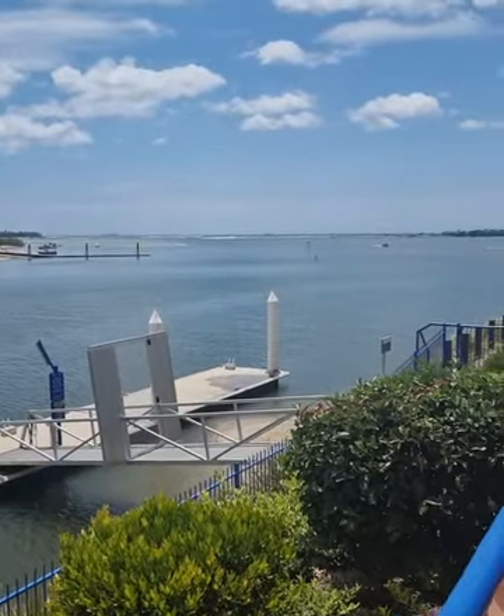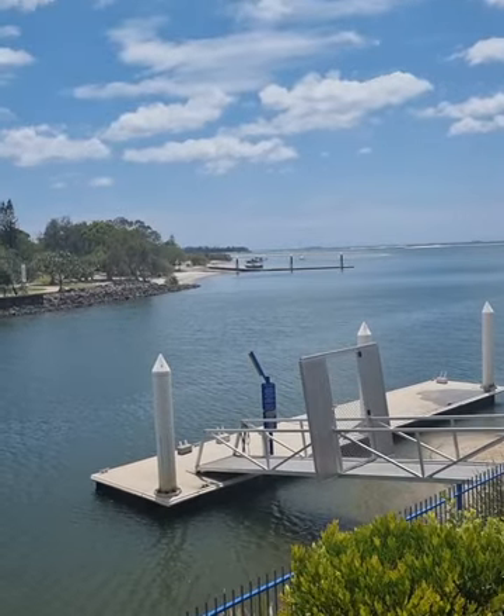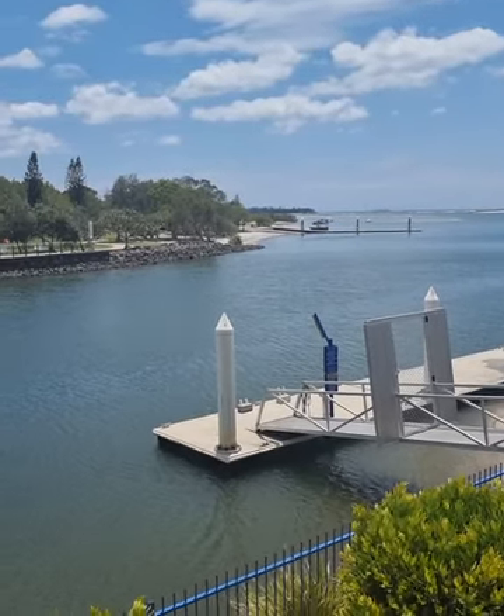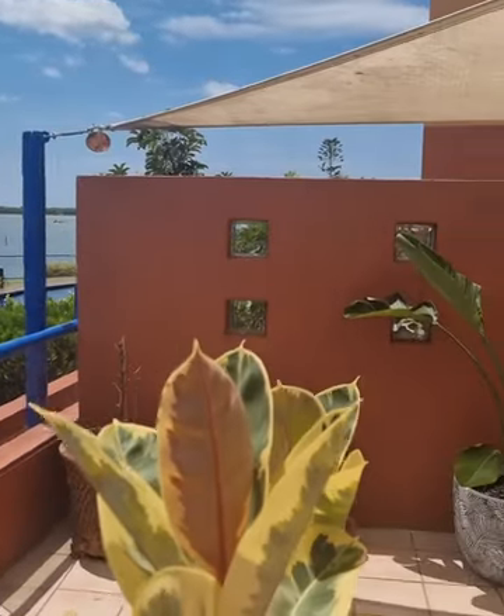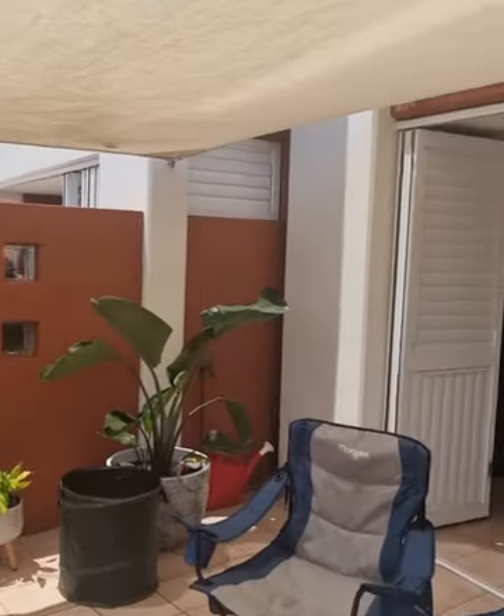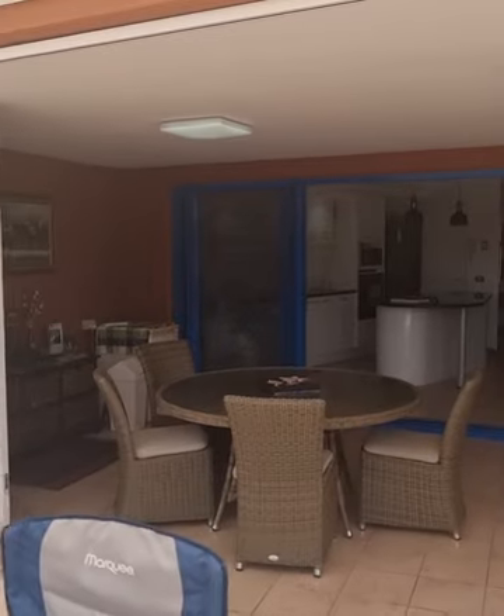When you're out on the balcony you're looking at quite an amazing view — you're looking into Palmerstone Passage, onto Bribie Island, and the breakthrough is there in the background. You can see the cruise ships go past at night. Quite amazing.